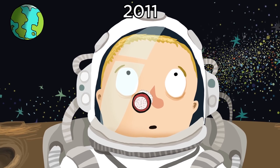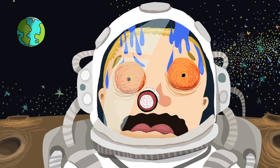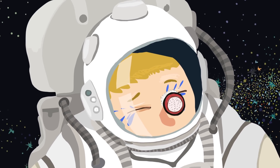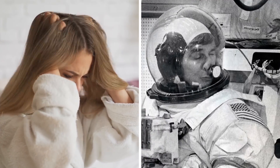In 2011, Endeavour shuttle astronaut Andrew Feustel found himself in a rather sticky situation when some of the chemical used to prevent fogging inside the helmet got in his eye. Thankfully, he was able to use the Valsalva device to relieve the irritation and continue his spacewalk. Next time you have an annoying itch, just think — it could be worse.